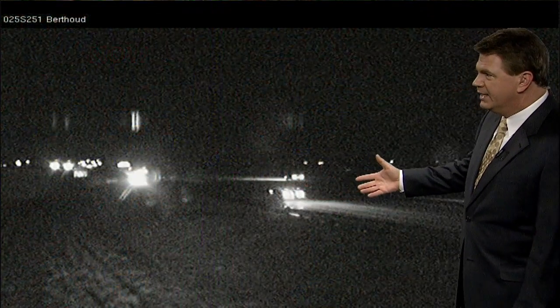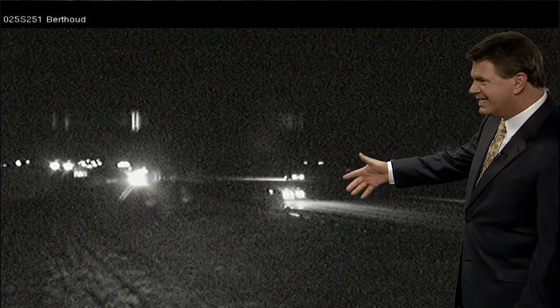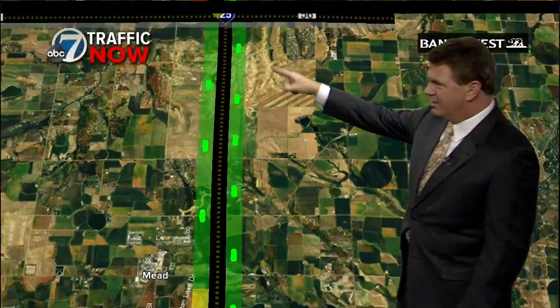From the camera we have here near Berthoud, you can't quite see any of the accident activity. But the frontage road goes all the way down to the Meade area, back up onto the highway, and then heads south again on I-25. So there will be an extensive delay because of it this morning, unfortunately.